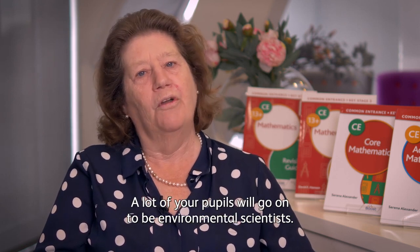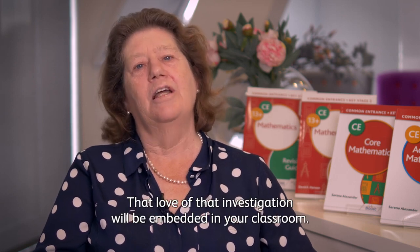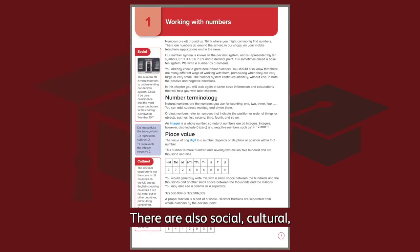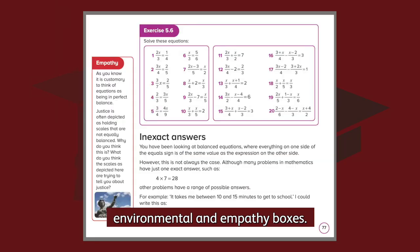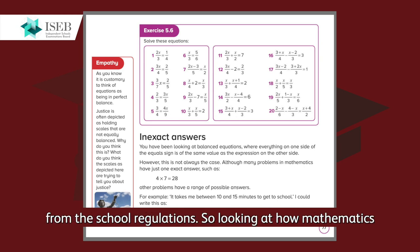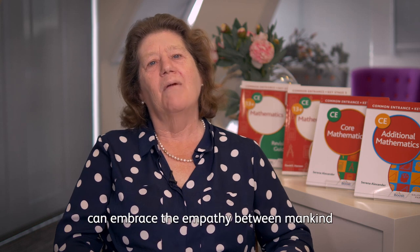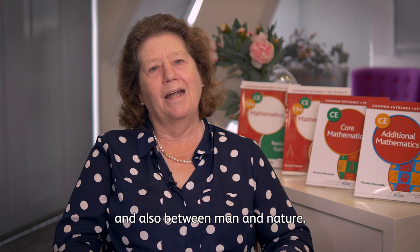A lot of your pupils will go on to be environmental scientists, and that love of investigation will be embedded in your classroom. There are also social, cultural, environmental, and empathy boxes. Empathy is how ISEB have translated the word 'spiritual' from the school regulations, looking at how mathematics can embrace the empathy between mankind and also between man and nature.